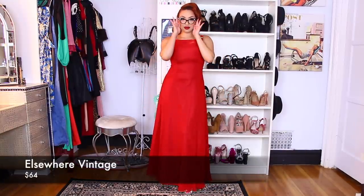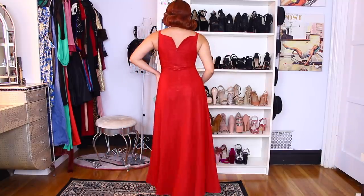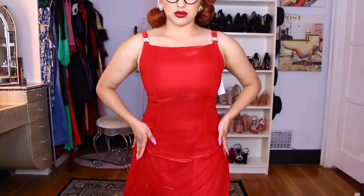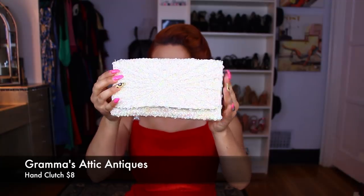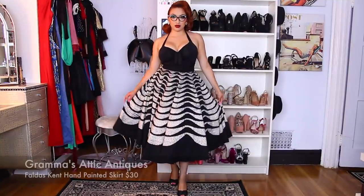The first dress is from Elsewhere Vintage. I got it for $64 and it does not have a label so I don't know the brand. I paired it with my Amelia Kaylee glasses from Glasses USA. I thought these glasses were perfect because this dress is just a special occasion dress — the red is very vibrant and the glasses have those beautiful little rhinestones that pair perfectly with it. I also paired them with pearl earrings from Glam Factory for only $12, and a cute hand clutch for only $8 from a vintage store called Grandma's Addict. I thought it was perfect to go with the pearls and the rhinestones.